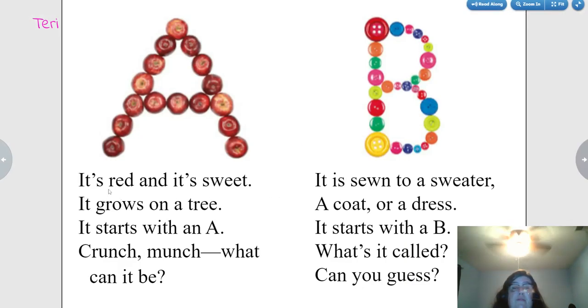It's red and it's sweet. It grows on a tree. It starts with an A. Crunch? Munch? What could it be? What are these? Apples.